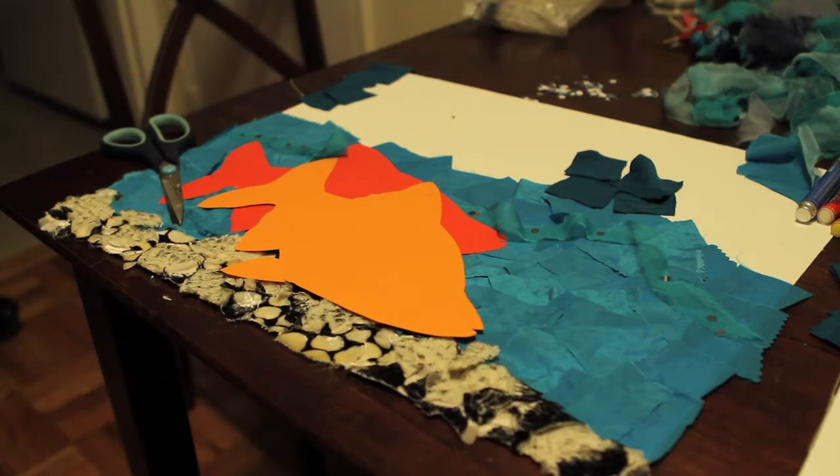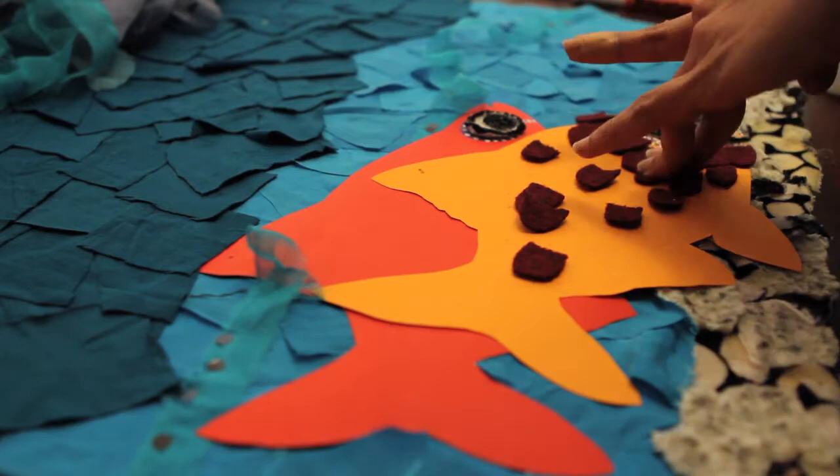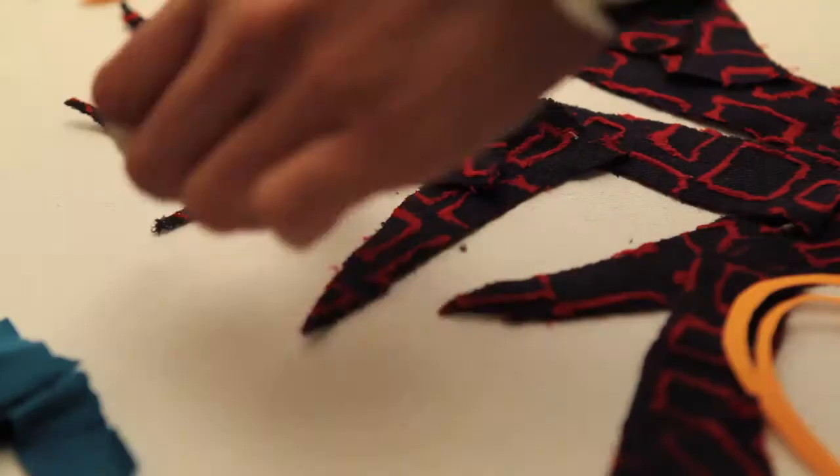People always think that if you're gluing things down and doing kind of more crafty work out of waste, that it's easier in some way, but it's really not — because it involves more play with how you want to compose it, the lights and darks.